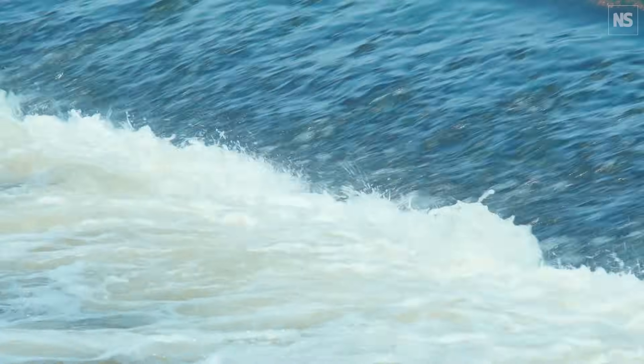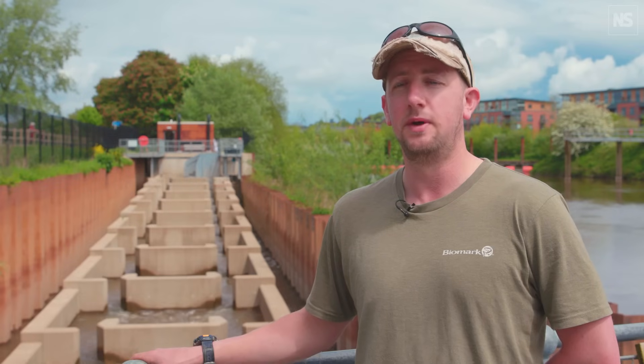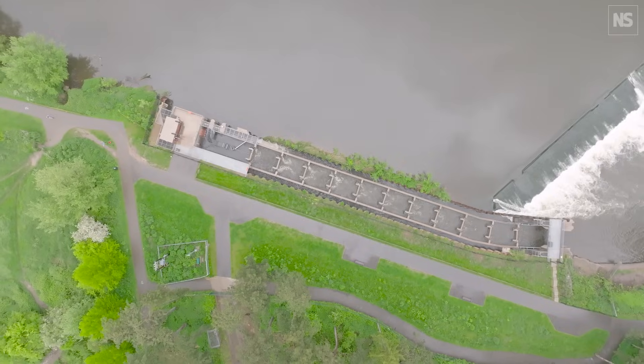It must be quite a scary experience as a fish to approach the edge of a weir with so much flow going over it, yet we're seeing them come from the top and travel downstream. What we're doing is reconnecting both sets of habitat — above and beneath the weir — creating what is essentially one river.